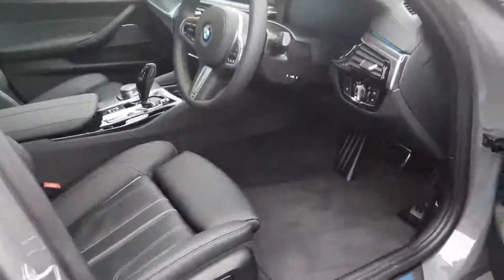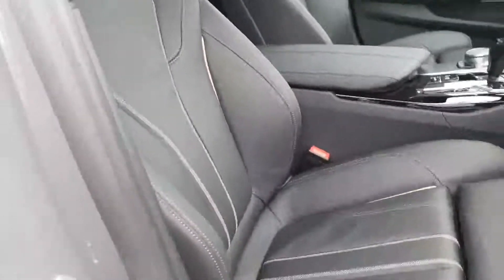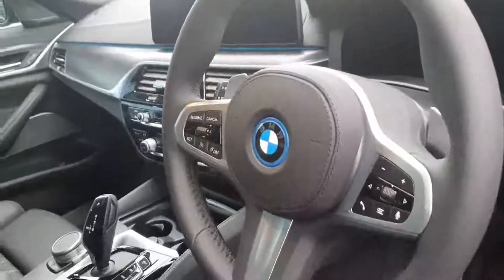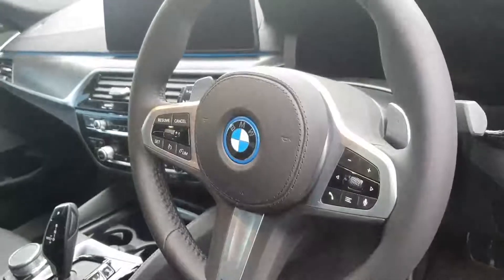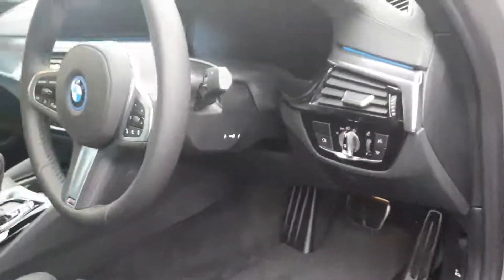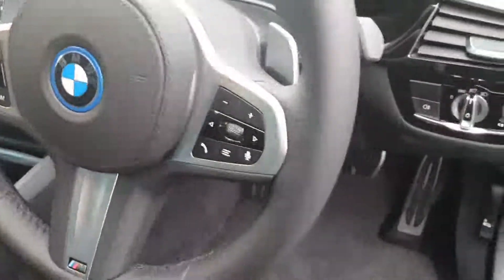Inside, the interior features Black Dakota leather and M Sport seats. Your M Sport steering wheel has volume and voice controls on the right-hand side, and cruise control and limit settings on the left. You also have automatic daytime running headlights, automatic rain-sensing wipers, and paddle shifters behind the wheel for the gearbox.